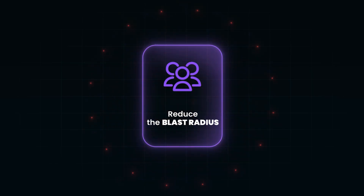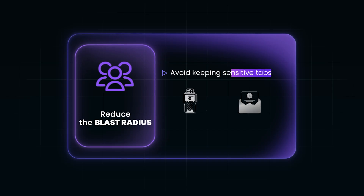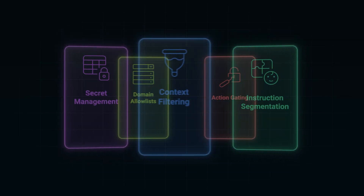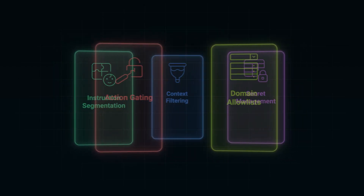If you're using AI browsers personally, the most effective defense is reducing the blast radius. Avoid keeping sensitive tabs like banking or email open in the same browser session where your AI agent is running. Turn off browser extensions or automation features on sites that handle private data. And always use MFA — it's still one of the best last-line defenses if an agent tries something sneaky. Think of it like running a powerful script: you wouldn't execute it on a production database without isolation. And if you're building agents or browser automation tools, security has to be part of the design, not an afterthought.